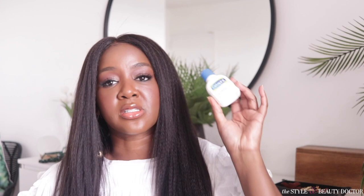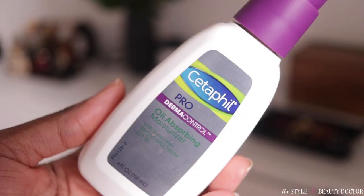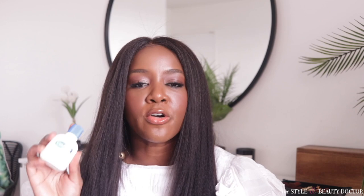I actually picked up a number of items: the classic Cetaphil Gentle Skin Cleanser, the Cetaphil Pro Dermacontrol Oil Removing Foam Wash, the Cetaphil Pro Dermacontrol Oil Absorbing Moisturizer with Sunscreen Broad Spectrum SPF 30, and the Cetaphil Gentle Oil-Free Makeup Remover. When I was ordering from the Target website, the print was so small — I thought it said oil makeup remover and didn't quite see the 'free' part. But we'll still talk about it because I did try it out.